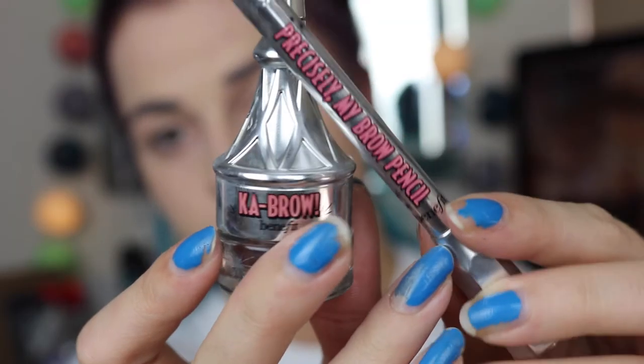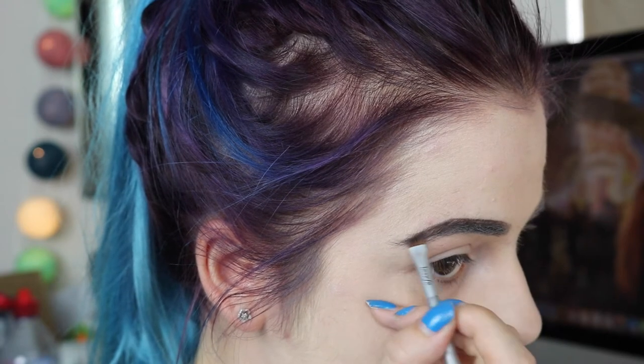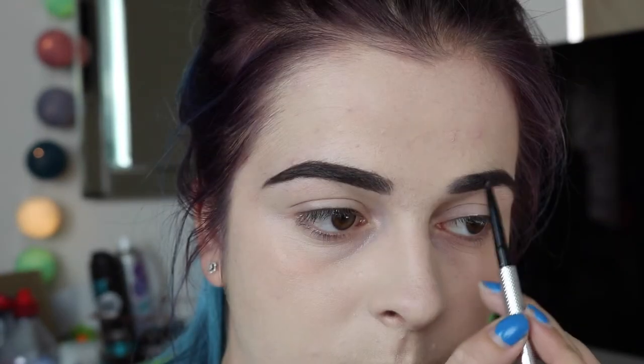Does anyone else ever forget to do their eyebrows? Nothing stresses me out more than finishing skin makeup and realising I forgot them. I'm taking the Kabrow stuff from Benefit and just sharpening those up — 10 out of 10 to the girl at Benefit who showed me this, because it's the best product ever. Look how sharp they are! Then I'm taking the pencil just to feather those out a bit.